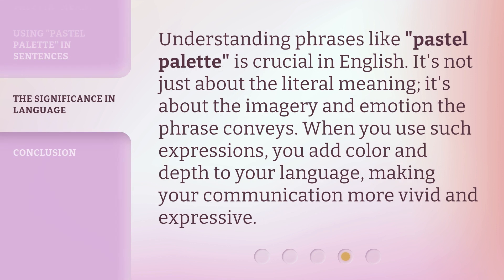Understanding phrases like pastel palette is crucial in English. It's not just about the literal meaning — it's about the imagery and emotion the phrase conveys. When you use such expressions, you add color and depth to your language, making your communication more vivid and expressive.